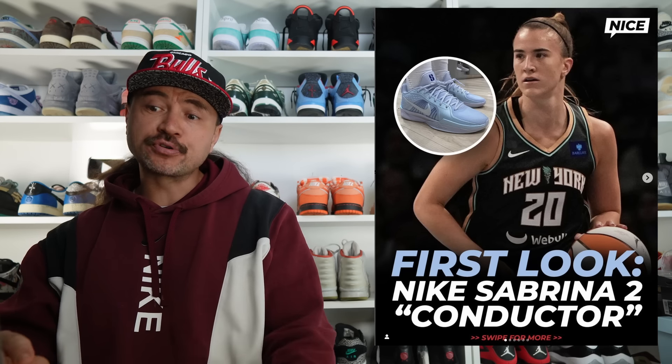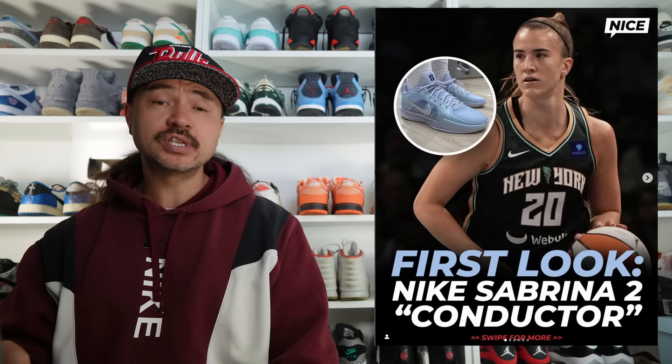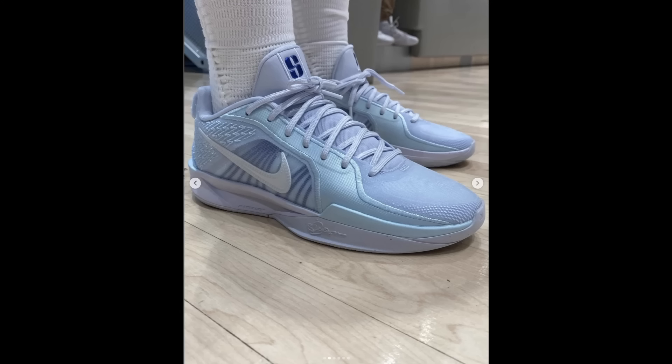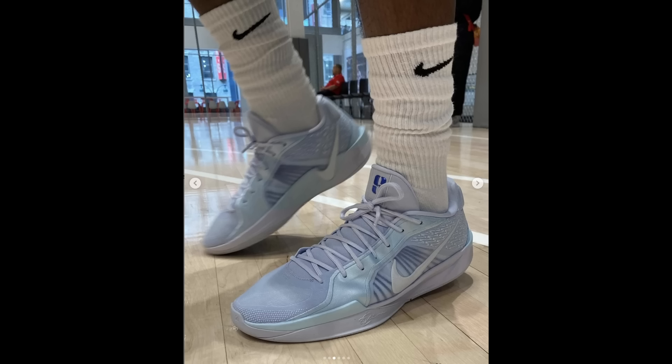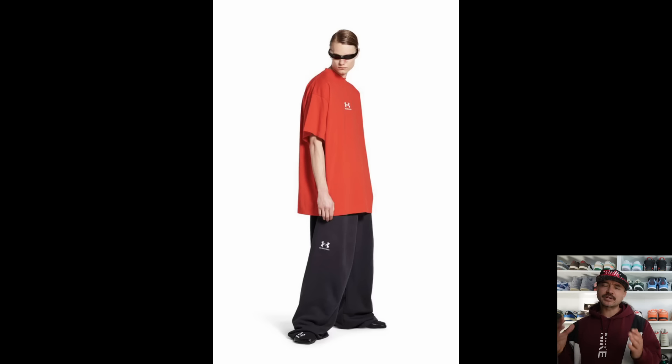We've had our first look at Sabrina Ionescu's next sneaker, the Nike Sabrina 2, called the Conductors. These are nice — I've made it pretty clear that I think Sabrina has one of the nicest looking Nike signature shoes out there.